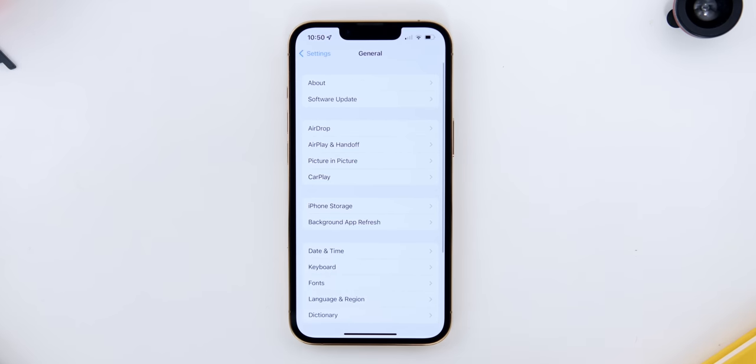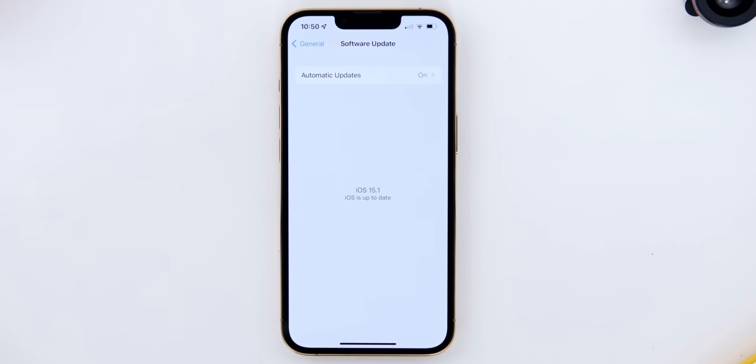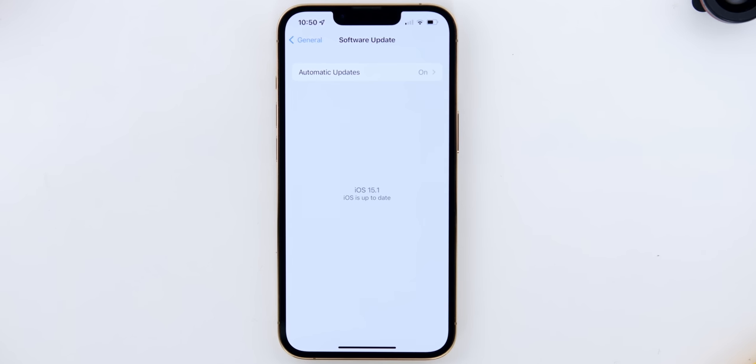When it comes to software, it ships with iOS 15, but as of the recording of this video it is at the latest version 15.1.